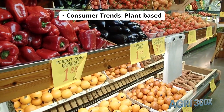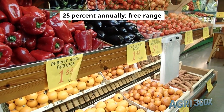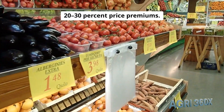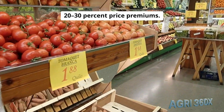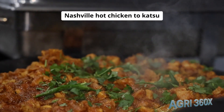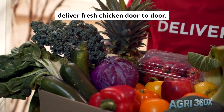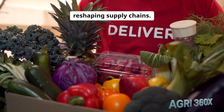Consumer trends: plant-based hybrid chicken products grow 25% annually, and free-range and organic labels command 20–30% price premiums. Culinary innovations from Nashville hot chicken to katsu curry drive demand, while e-commerce subscription services deliver fresh chicken door-to-door, reshaping supply chains.